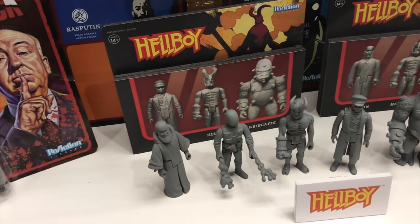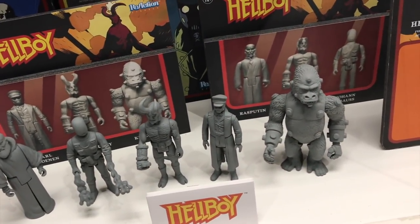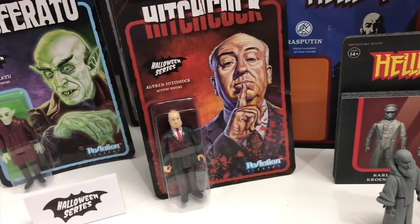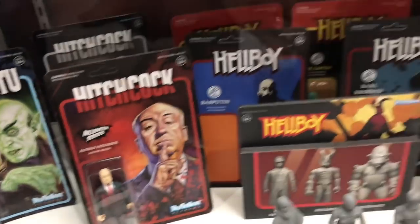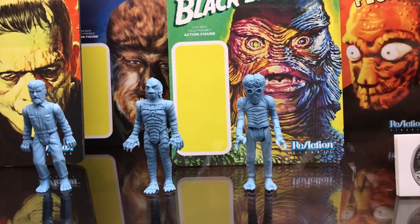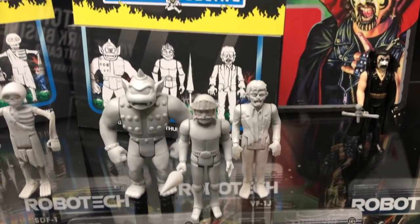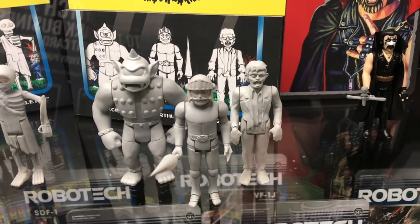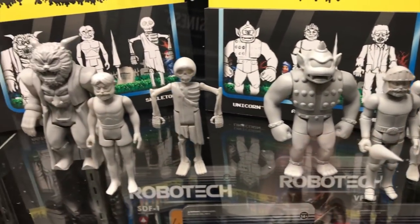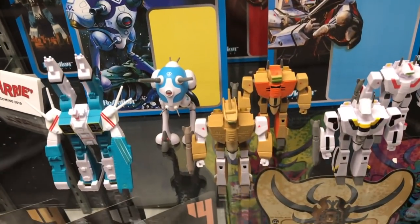Super7 is also doing Hellboy Reaction figures that look pretty good, including a hitchhiker variant. There are Universal Monsters in the Reaction series as prototypes, Ghosts 'n Goblins Reaction figures based on the original Nintendo game, and Robotech Reaction figures.